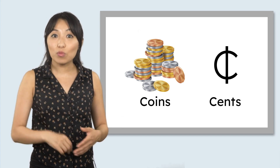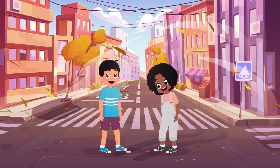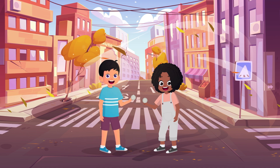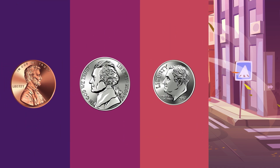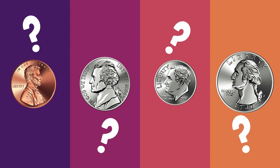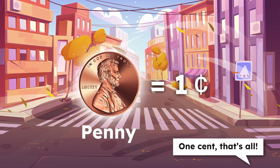I know a song that can help us learn more. Coins, coins, coins, they're shiny and round. Might find them in your pocket or even on the ground. Penny, nickel, dime, and quarter too. Let's learn their names and what they're worth to you. Penny, penny, copper and small. What's it worth? One cent, that's all.